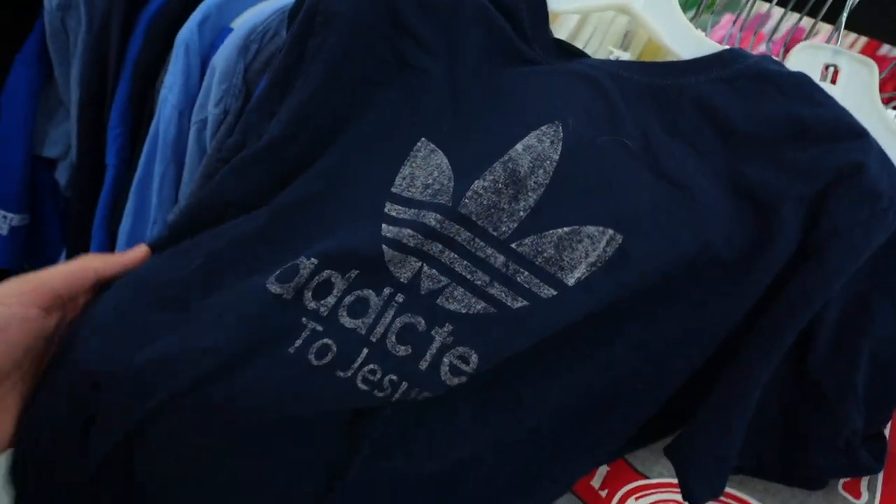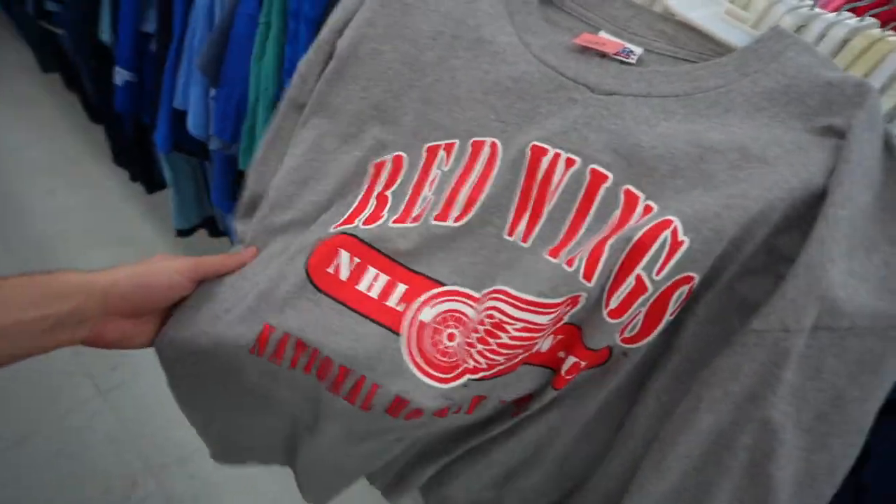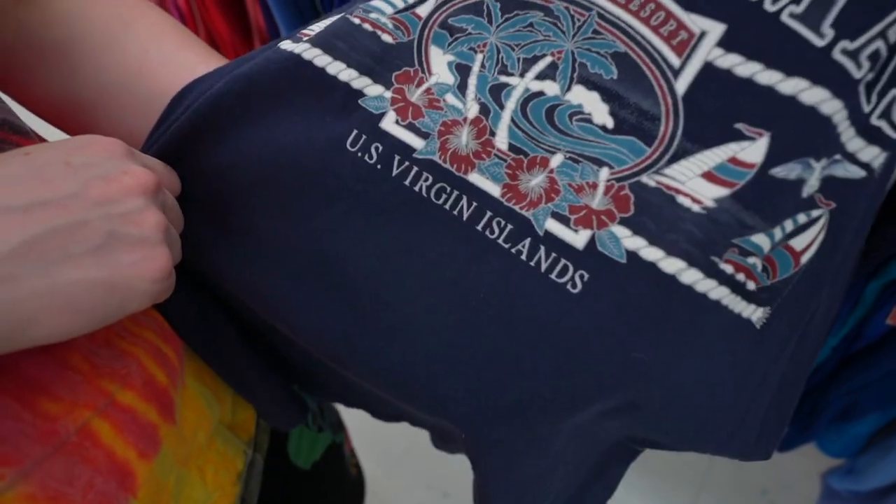My prayers are answered — I got my 'Addicted to Jesus' tee, which I've always needed. Also got a little Red Wings thing, old school, made in Mexico.